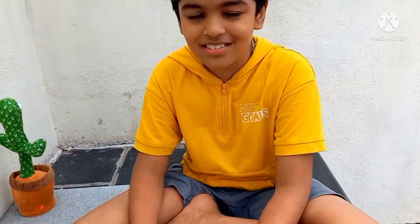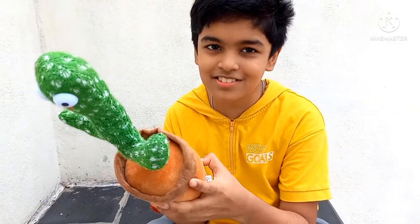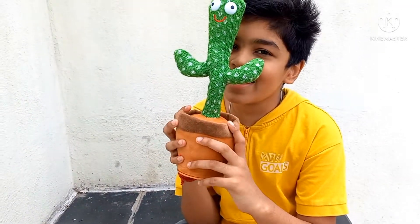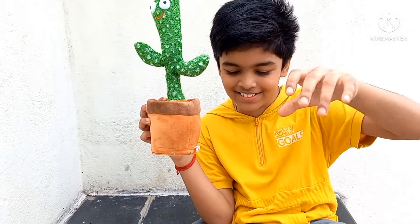So these are the two toys, guys. I hope you like this video. Thank you, guys! Please like and subscribe — bye guys!